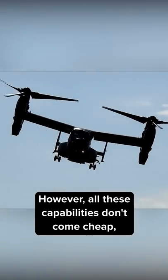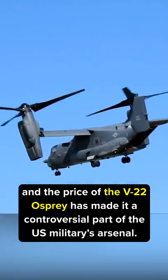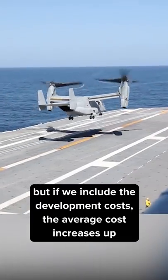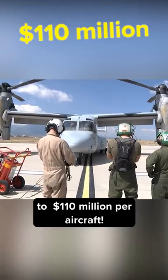However, all these capabilities don't come cheap, and the price of the V-22 Osprey has made it a controversial part of the US military's arsenal. Each unit costs around $60-75 million, but if development costs are included, the average cost increases to $110 million per aircraft.